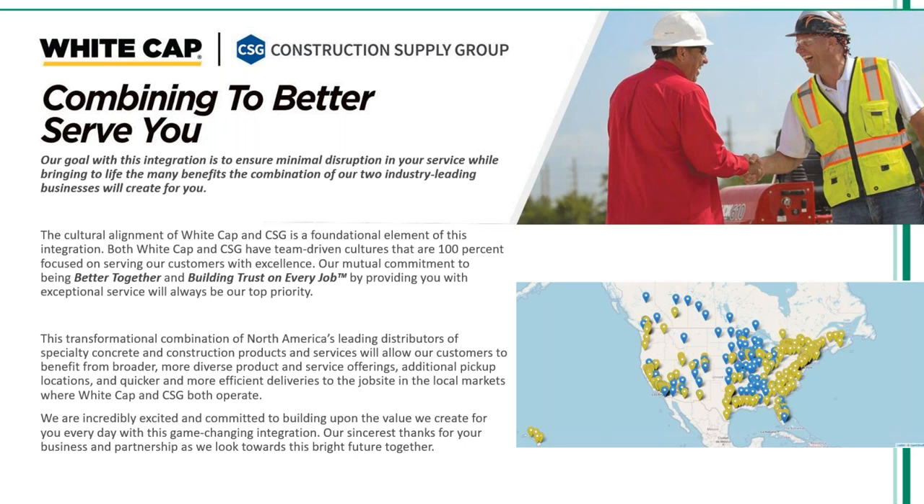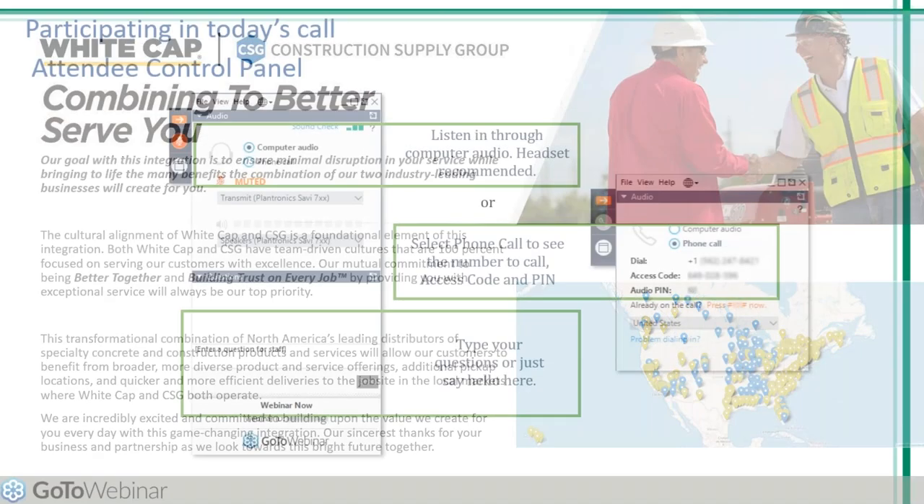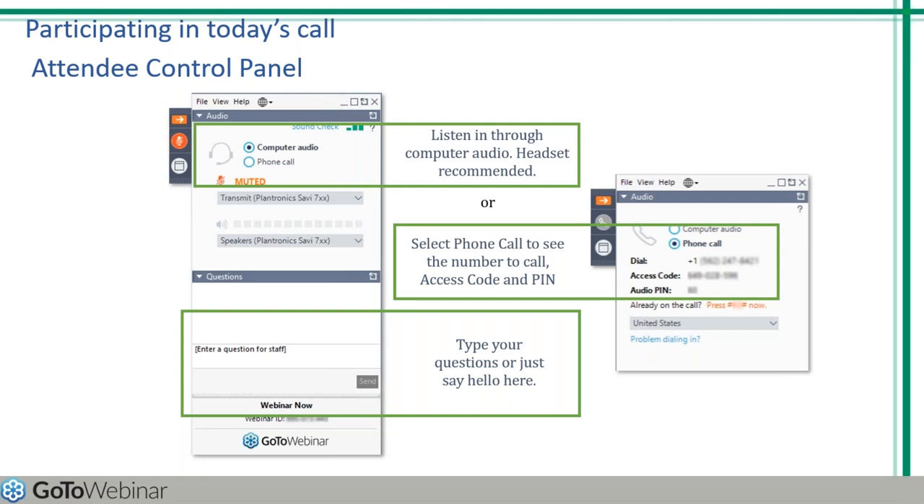Before we get started, I would like to go over a few items so you know how to participate in today's event. We have everyone muted to eliminate any noise and distraction and provide a great learning atmosphere. We've taken a screenshot of an example of the attendee interface. You should see something like this on your own computer desktop in the upper right corner. When you joined today's webinar, you selected to join by phone call or computer audio.